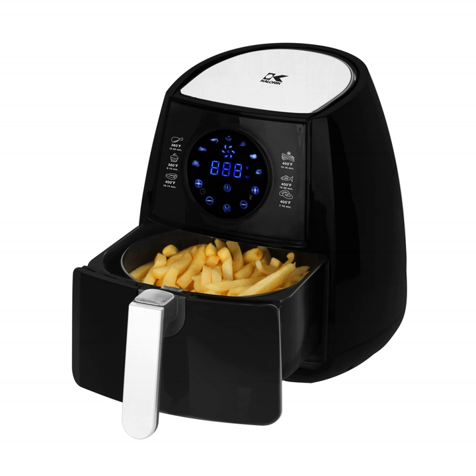Air fryers use circulating hot air to cook food that would otherwise be submerged in oil. The air fryer's cooking chamber radiates heat from a heating element near the food, thus cooking it more efficiently. A fan is generally used to circulate hot air around the food. The opening at the top is used to take air in, and there is an exhaust at the back that controls the temperature by releasing any undesired hot air.